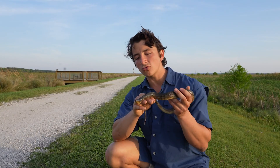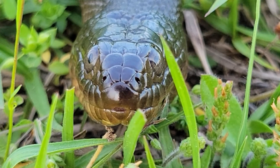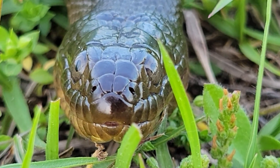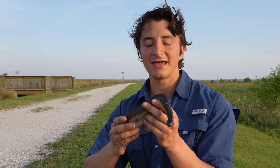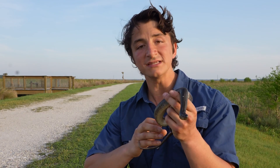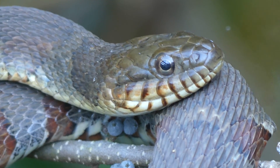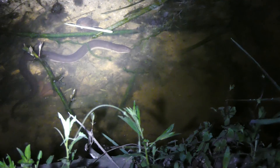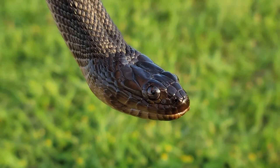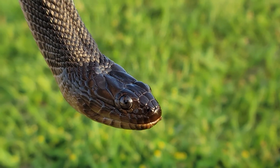If we look really closely at the head, we can see that the eyes are actually positioned dorsally — they are on top of the head — and they are much smaller compared to the rest of the body than what we get with more generalistic water snakes, like the northern water snake. That's because these are specialized for preying, we think, on amphibians primarily in ephemeral wetlands. Green water snakes might also be the most understudied of all the water snakes in North America.